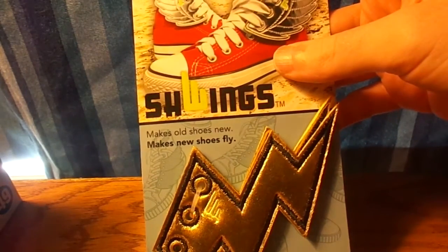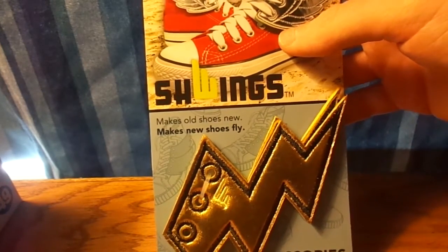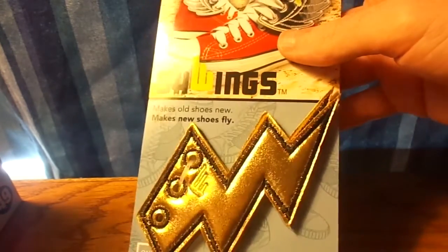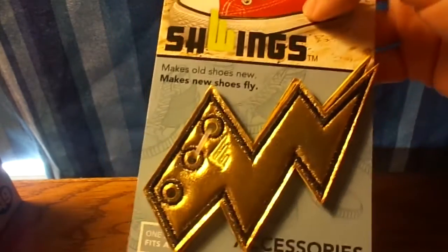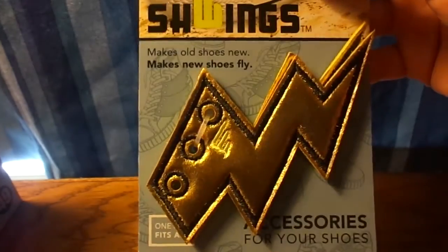Another thing I got — which I can't really use because I don't have shoelaces on my shoes — they're called Schwings. Make old shoes new. I got the lightning bolt design. You put it on your shoe like that.